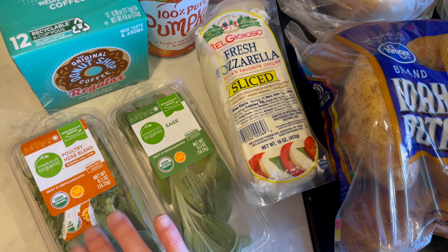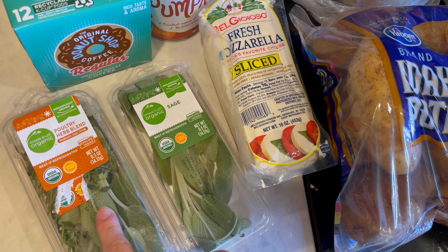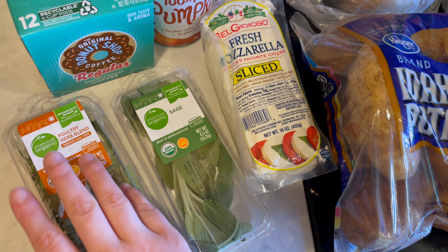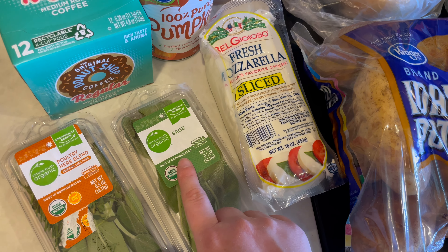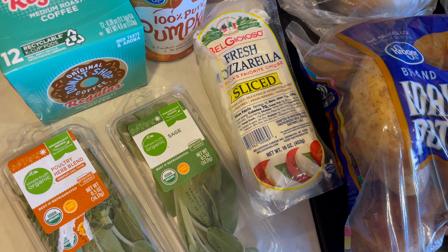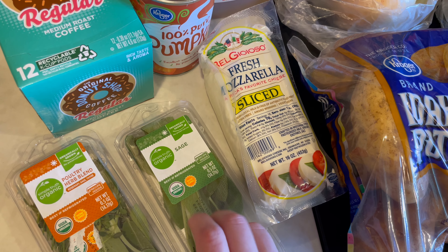First thing I grabbed is this Simple Truth Organic Poultry Herb Blend. It's rosemary, sage, and thyme. We're going to be making a turkey breast, and I'm going to season it with these poultry herbs and some oranges. And then I also picked up just some sage by itself by Simple Truth Organic. This is going to be for a cider and sage gravy.